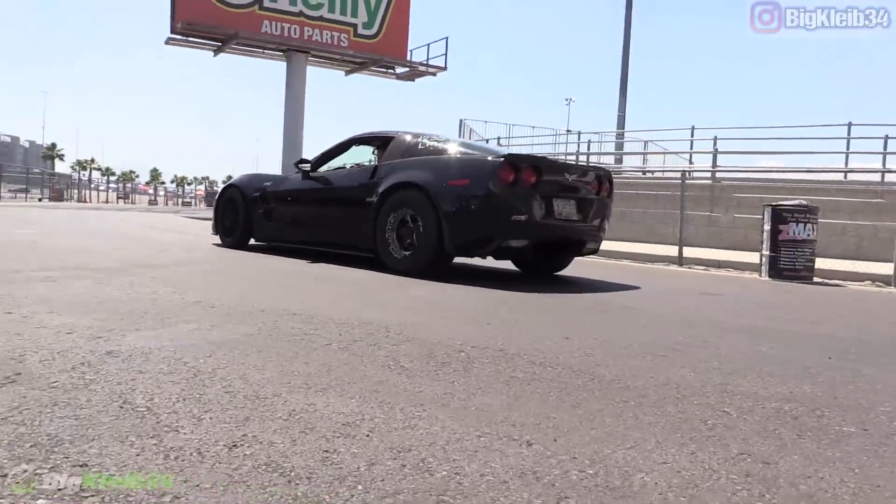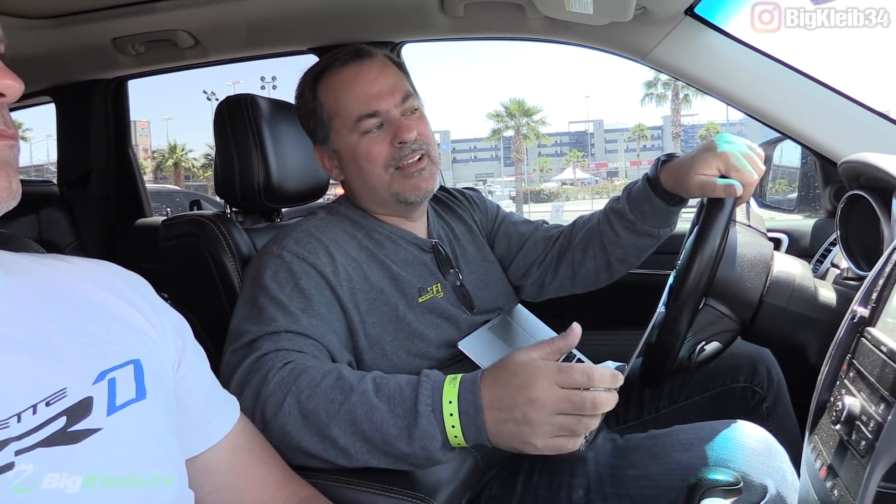ProEFI of course — bias there — but Black Market did a great job putting the car together. It takes a good customer to build a good car, and Rob's been patient with the little quirky stuff that comes up. You get through it and the car runs good, and it's just that much better.